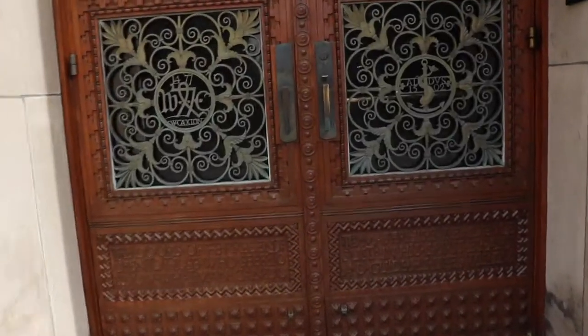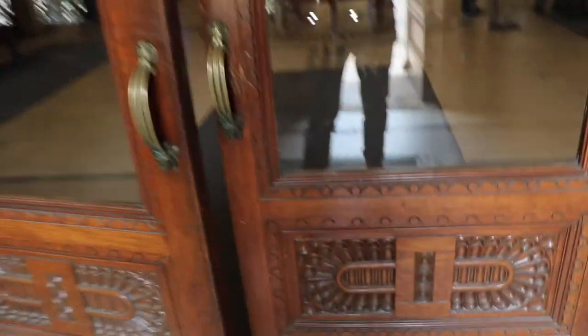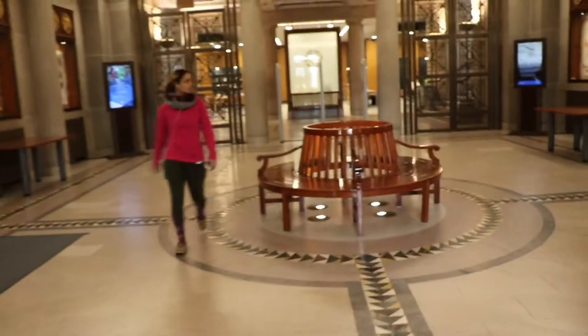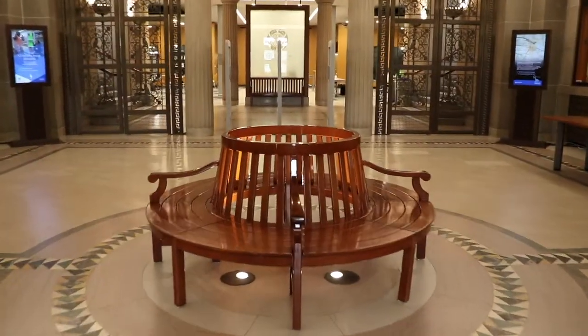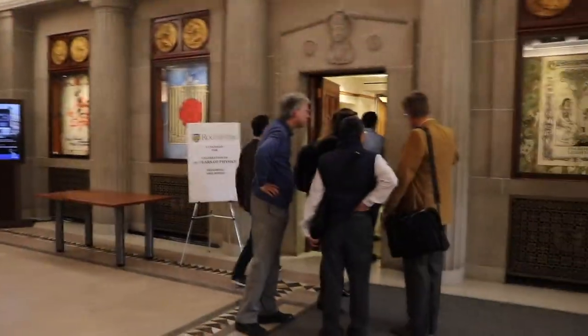Let me take you inside the library to check it out. Okay, door of the present — here we go. So this is the main entrance. As you can see, sometimes we have events over here.